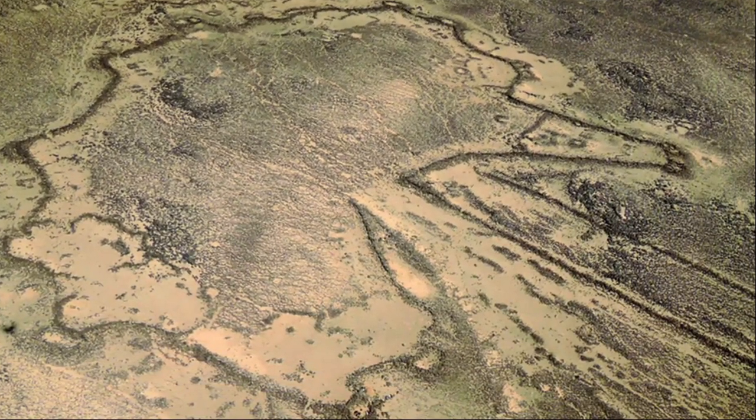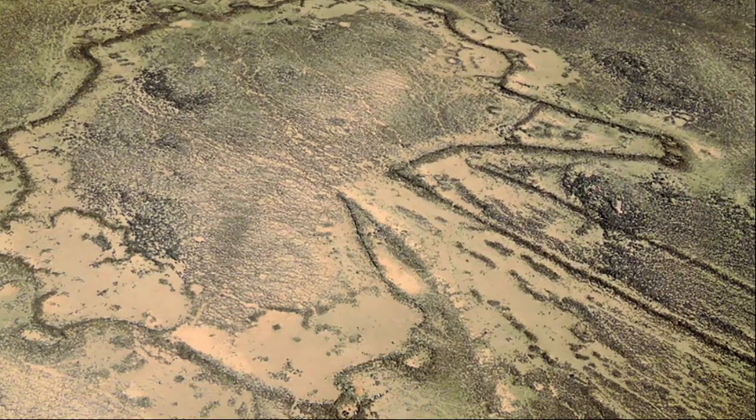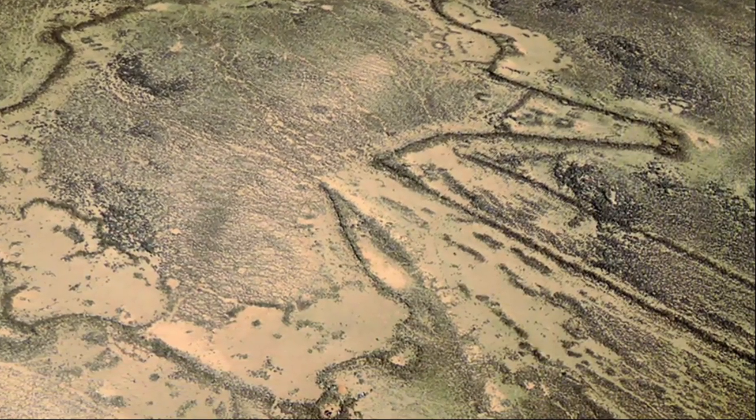Archaeologists suspect that groups of animals such as gazelles followed these stone lines or were chased along them before being funneled into the enclosure, where hunters killed the animals and used the strategically placed pits to trap those attempting to escape.